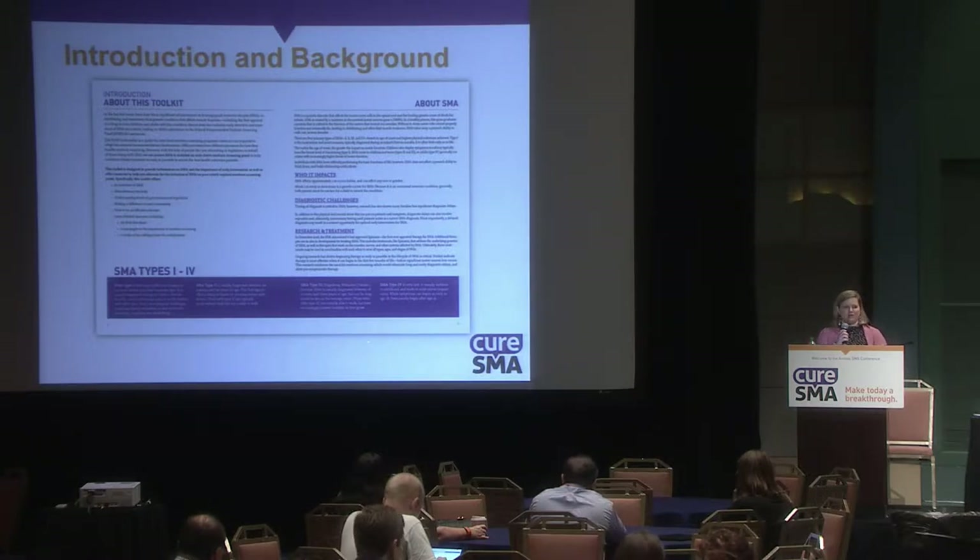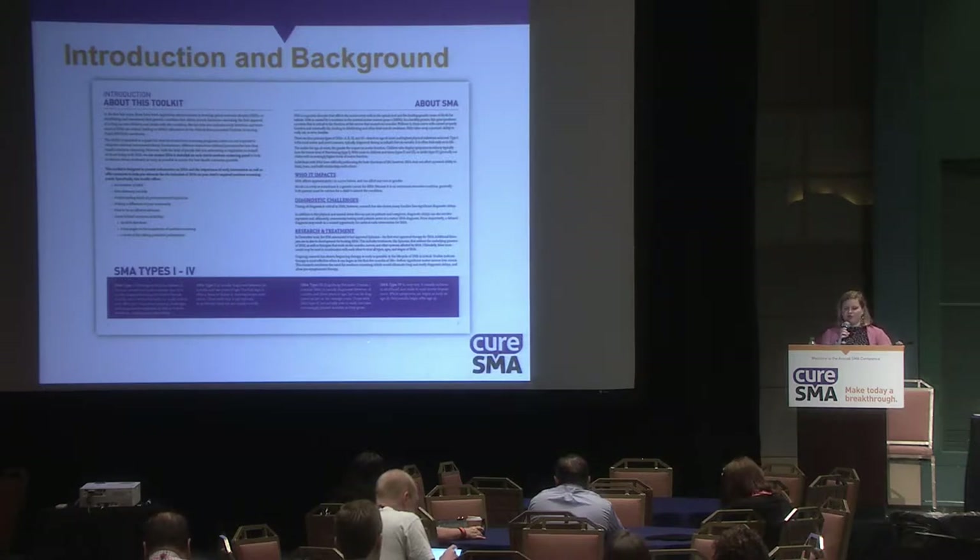Once you go through this information, you'll be thinking about how this works in your specific state. I'll say this about 20 times: advocacy@curesma.org is the best place to direct your initial questions, and I'll give you other ways to get in touch, but that's your best first door in.